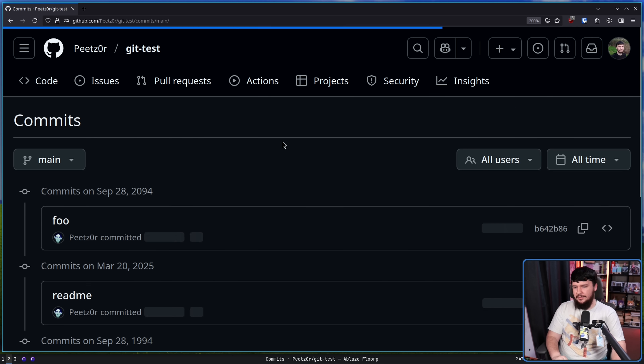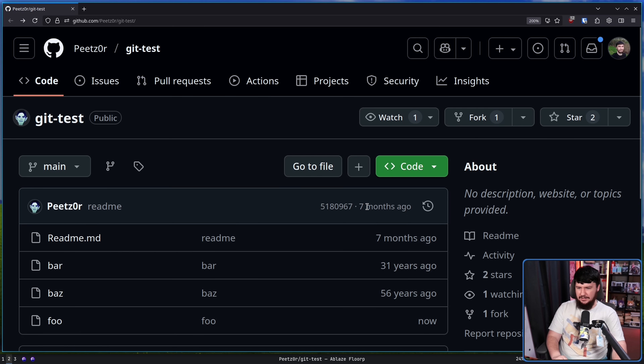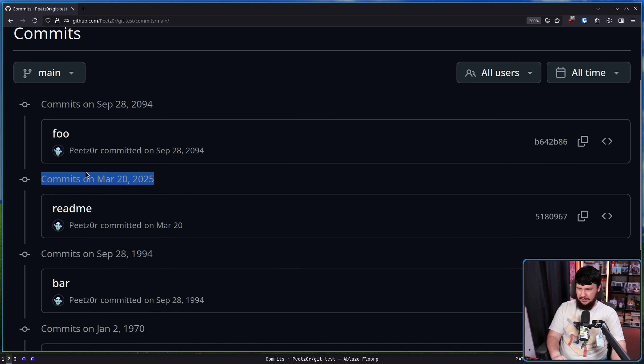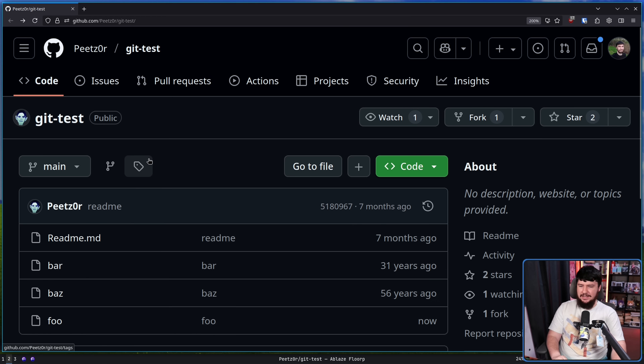Whilst you shouldn't, this is totally valid on GitHub. You can make a commit in 2094. It does seem like GitHub handles future dates weirdly though — it says the latest commit was seven months ago, which would be the March one, so it doesn't seem to handle future dates very well. Probably because there's no sensible reason why you would be setting the commit date to the future.